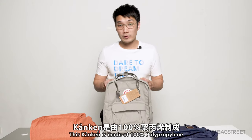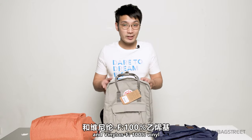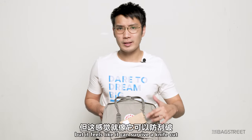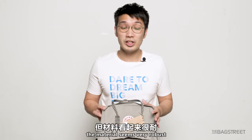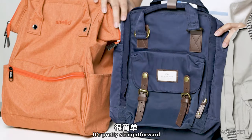The Kånken is made of 100% polypropylene and Vinylon F. I felt like the material is quite rough, but it feels like it can survive a knife cut — it is very thin but the material seems very robust. Let us now look at the front pocket — it's pretty straightforward.